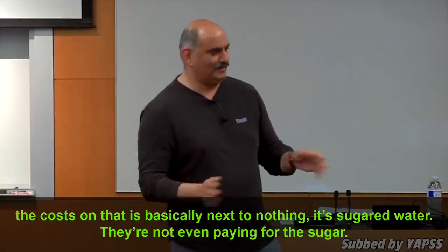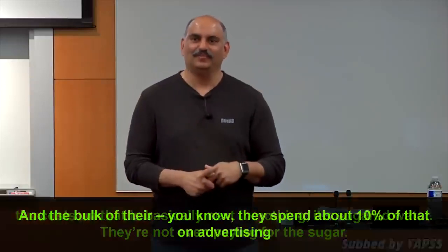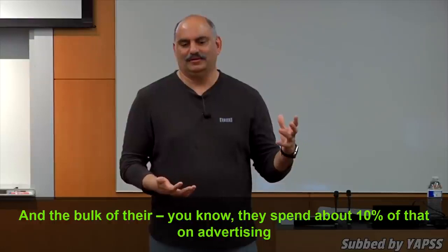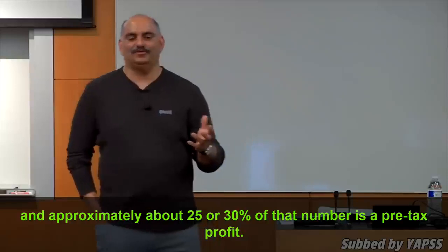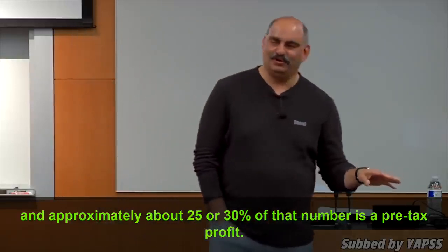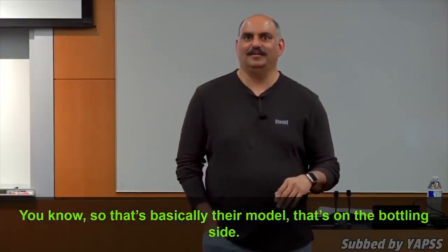The cost on that is basically next to nothing — it's sugared water, and they're not even paying for the sugar. They spend about 10% of that on advertising, and approximately 25 to 30% of that number is pre-tax profits. So that's basically their model — that's on the bottling side.